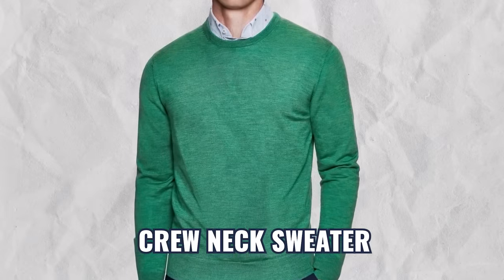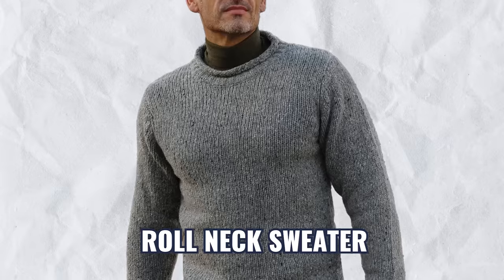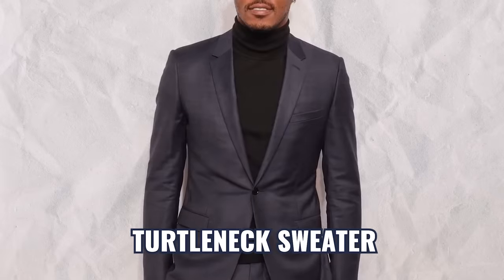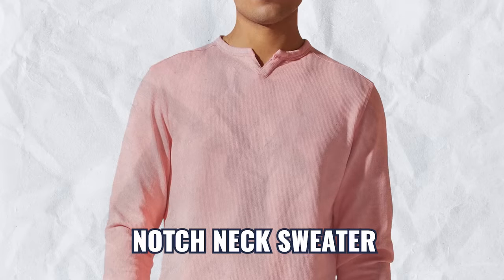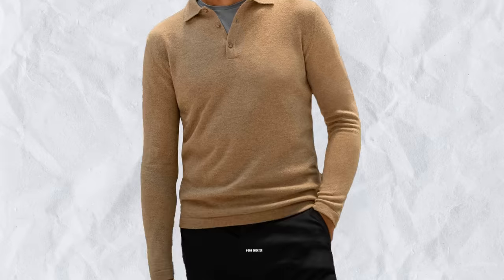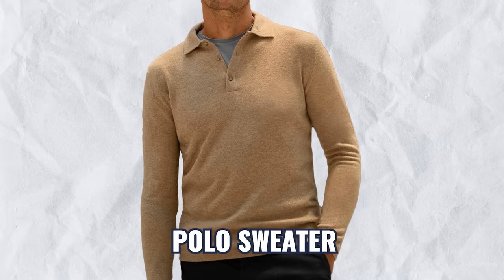Within those two categories, you're going to see a wide variety of neck styles. You're going to see the classic crew neck, v-necks, the casual roll neck, the elegant and incredibly versatile turtleneck, the casual notch neck, and then the rarely seen but very dressy shawl neck. You're also going to see sweaters out there with a polo neck collar.